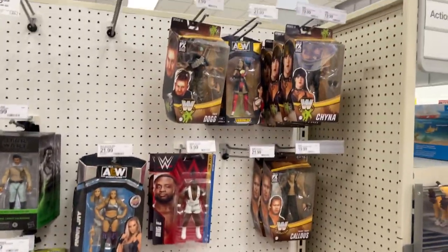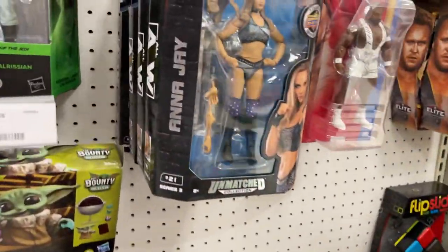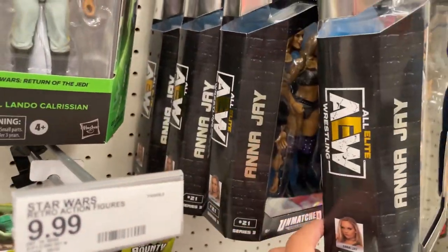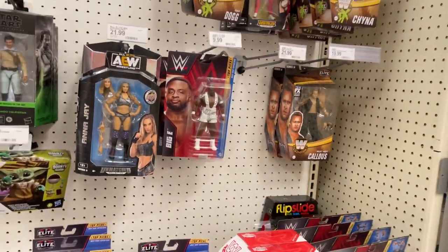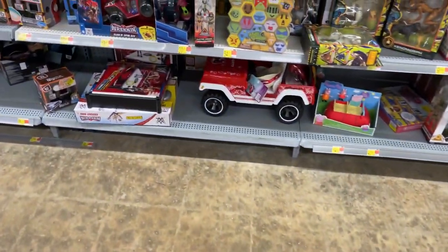I did see where apparently Stacy Keibler and that set is hitting, so we'll have to see about that. I don't think there's anything else. Need to find a chase — gotta find a chase. I want to buy these for the cards but I don't feel it. On to the next one.